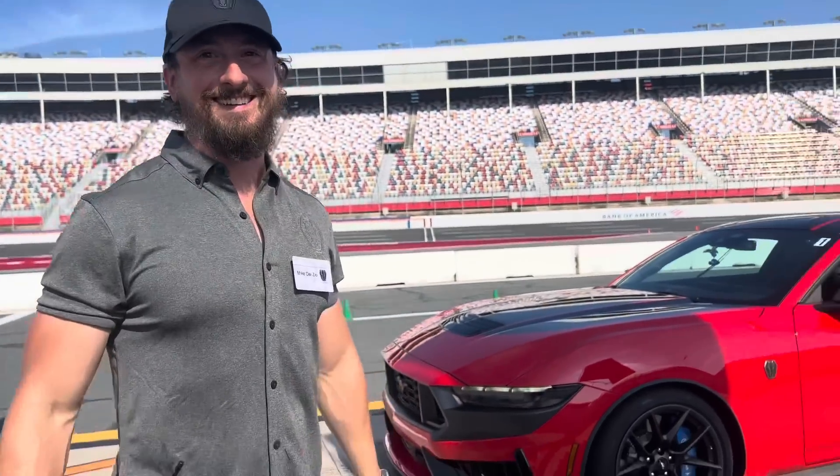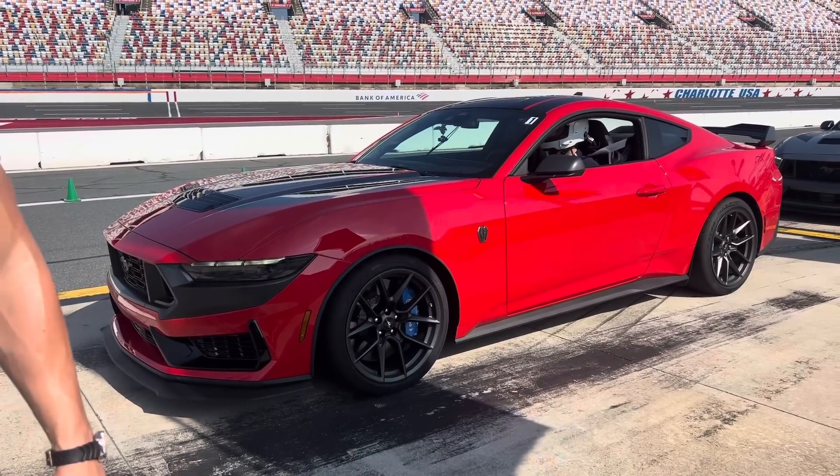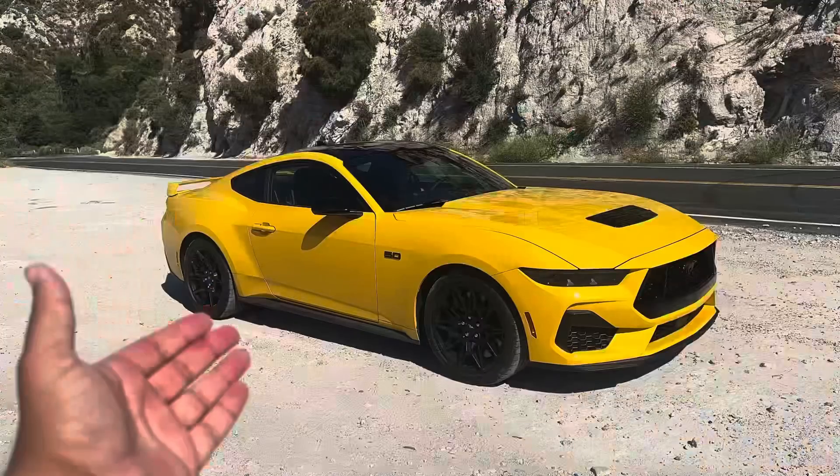I asked Ford what makes the Dark Horse better than the GT. I had to ask: what's the difference between just getting a GT Performance Pack and saving money versus getting a Dark Horse? What's so good about the Dark Horse compared to the GT Performance Pack?